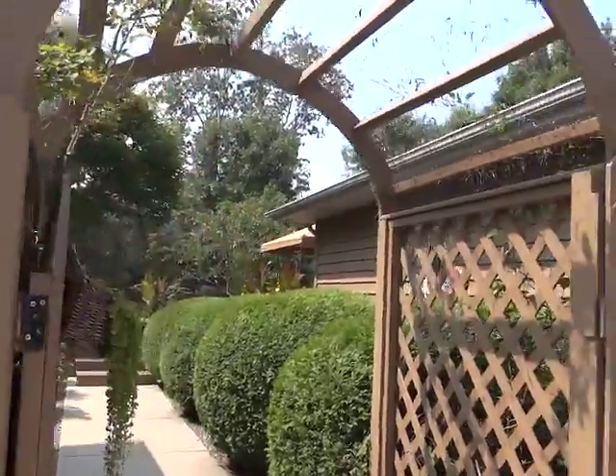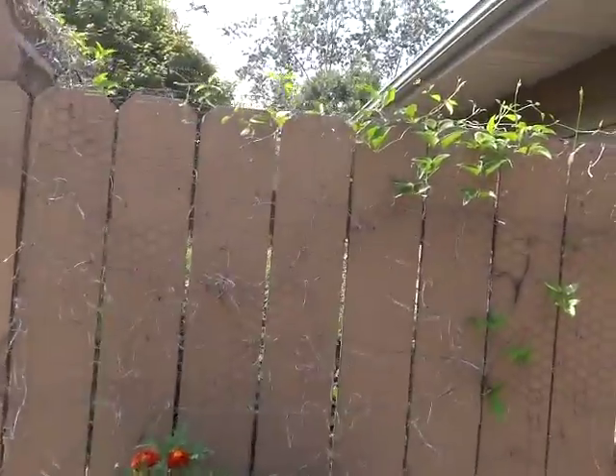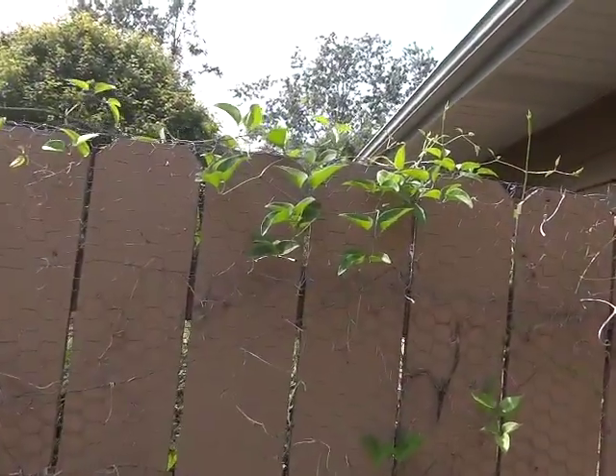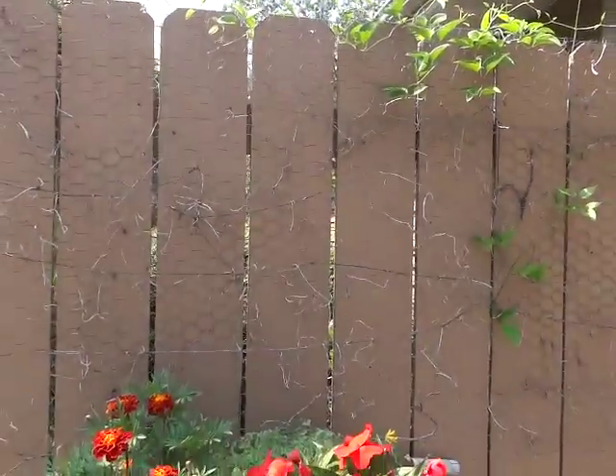So this is my arbor. I told you sweet autumn died back — a sweet autumn clematis. And it's coming over the fence now; it's on the other side. Died back to the ground.